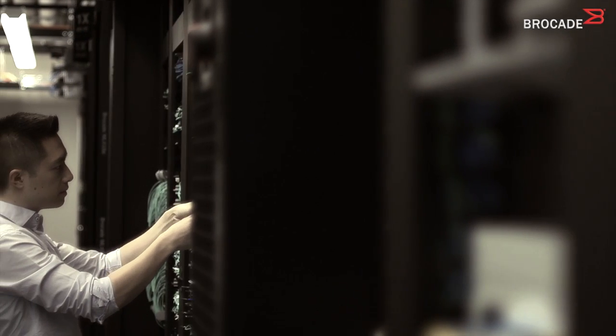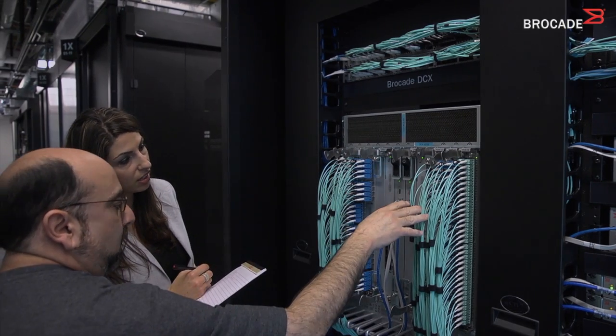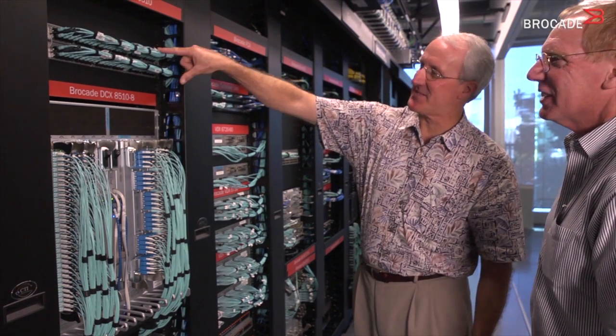Being able to bring those to the table, sit across from Rackspace, work together on problems, continue to provide them feedback on how their products should work together in a service provider type of environment — which is very different from a central IT environment — is critical.